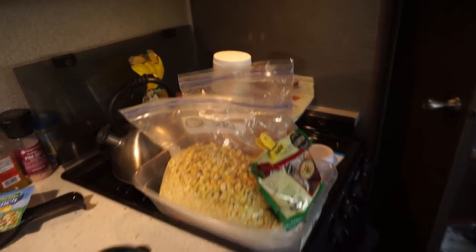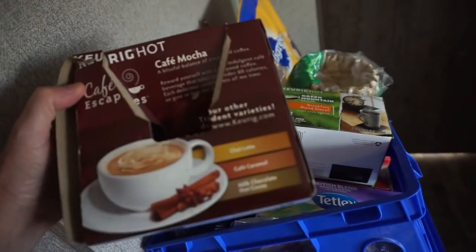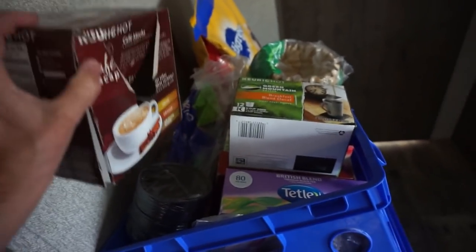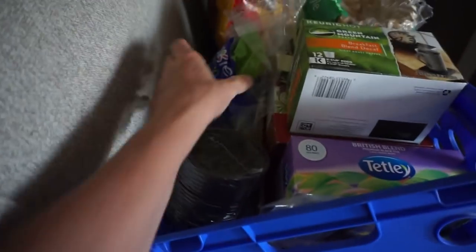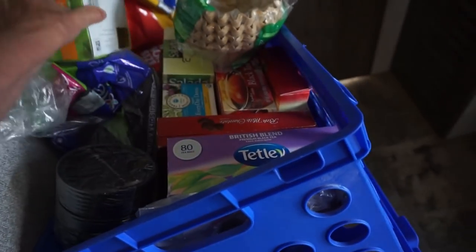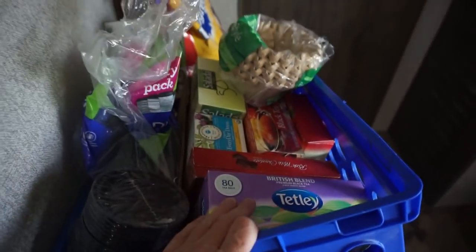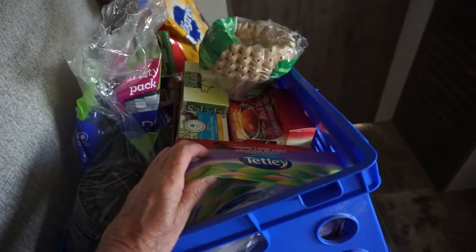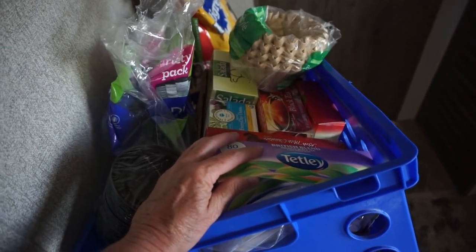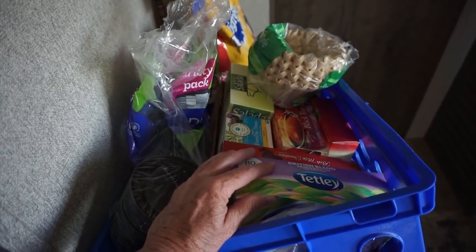Over here I have K-cups, coffee cups and lids, and teas. This is going to get boxed up — I may leave one box of tea out — and it's going to get stored under the bed.